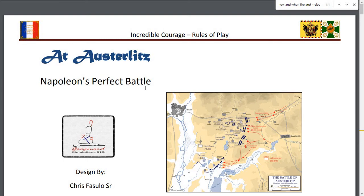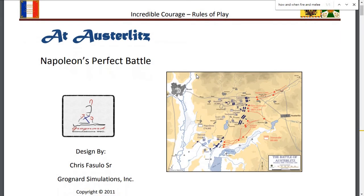Looking at the Gronyard Simulations series, Incredible Courage, taking a look at the 2012 Rules of Play. The reason is that I just got Incredible Courage at Elkingen and I'm very interested in playing, but it's going to be a little while because I have a number of games already in the queue. I still wanted to take a quick look at this — a fascinating concept of a Napoleonic battle game at the company scale.